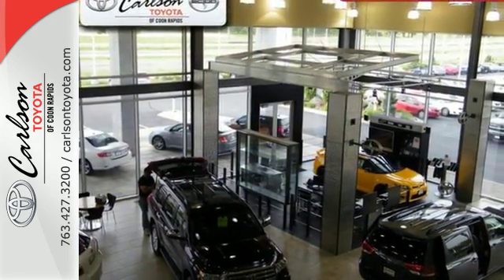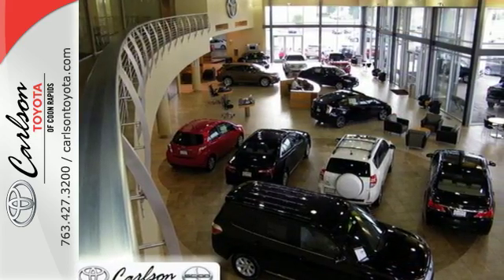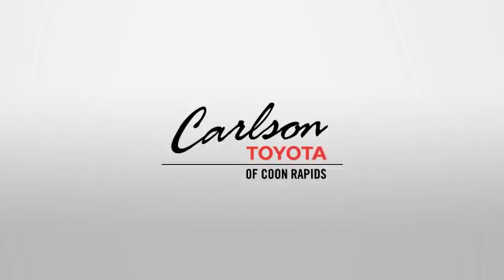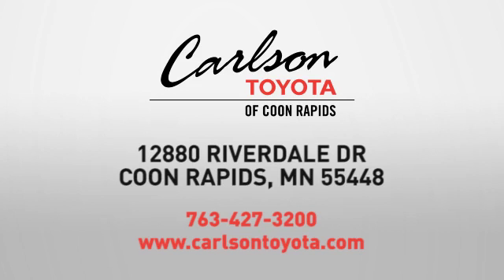The hybrid that's focused on a more efficient future. Make this Prius V a part of your future today. Expect more from a car dealer — expect the unexpected at Carlson Toyota, Highway 10 and Round Lake Boulevard in Coon Rapids.